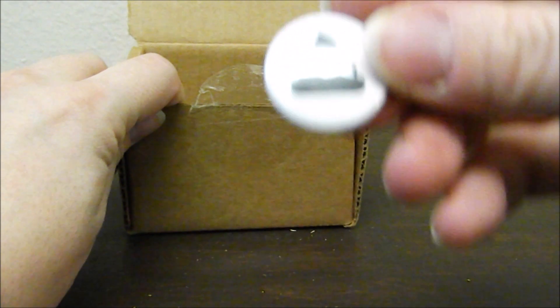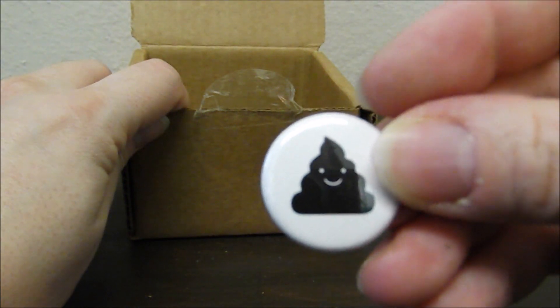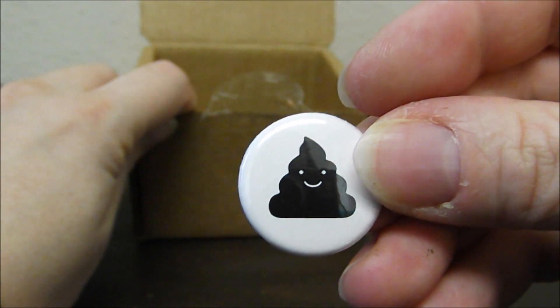And here's what was rattling around in there — a happy little poop pen. So that's awesome. Thanks for watching this episode.